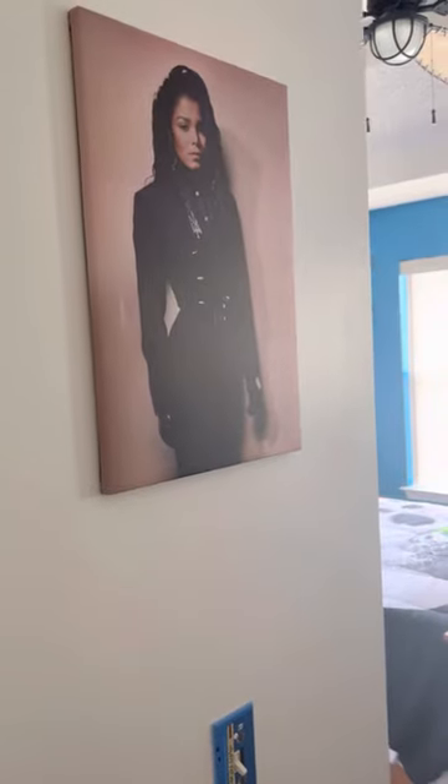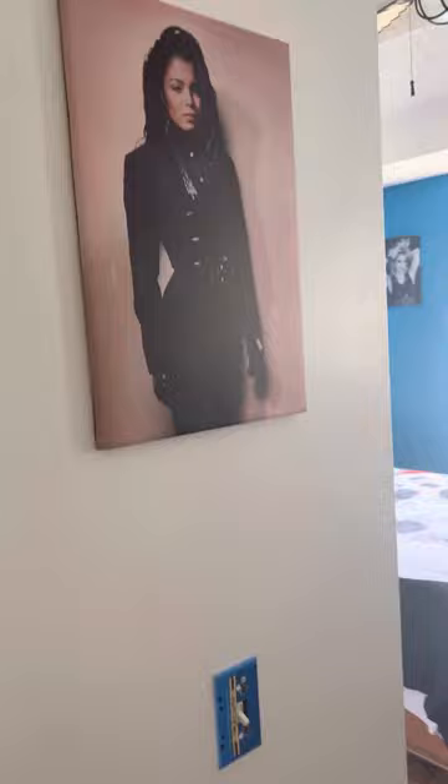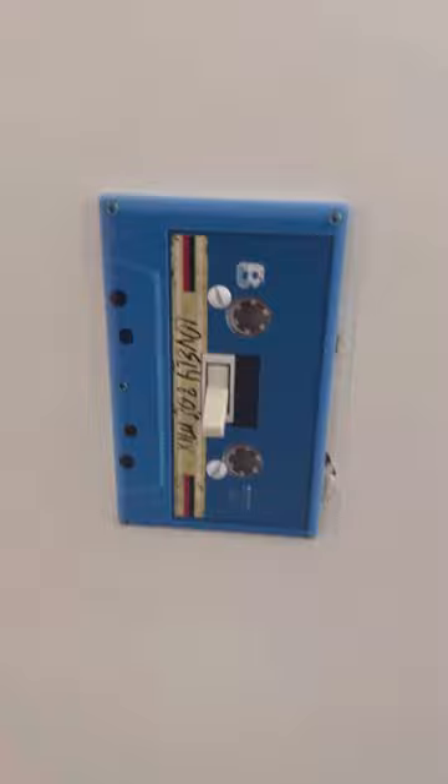Here's the finished product of my 80s guest bedroom. So when you come through the door, you see a cassette light switch, and of course, Janet Jackson — I have an 80s fan.